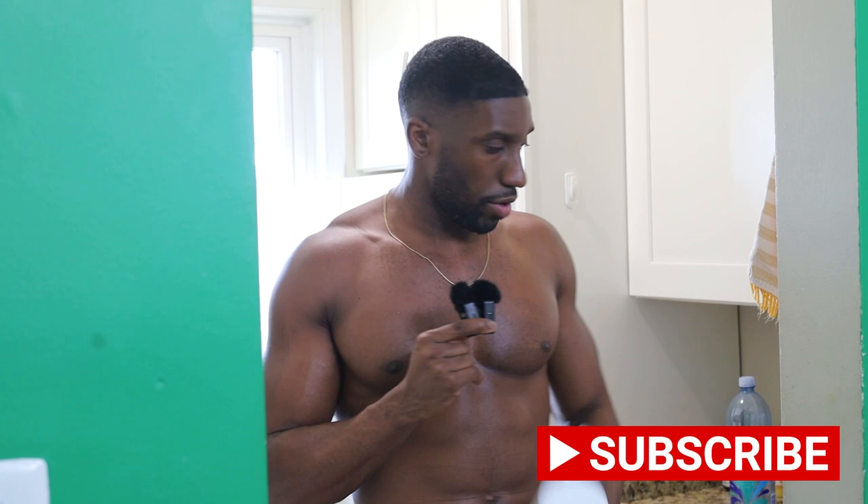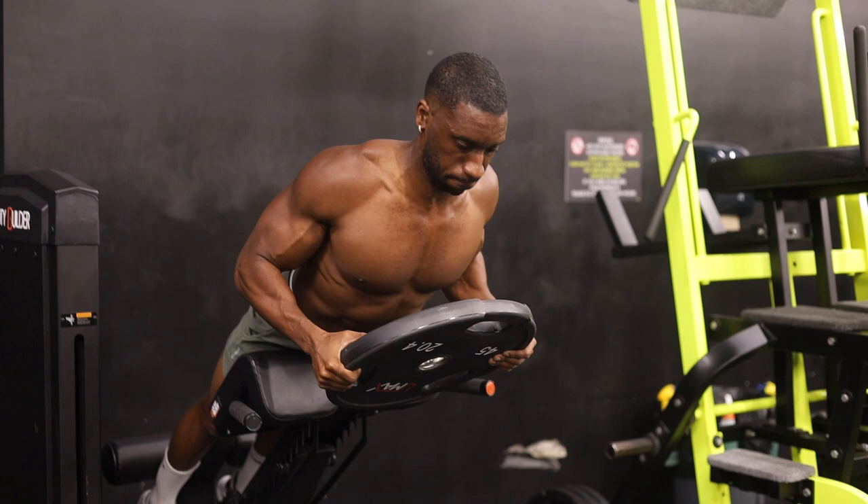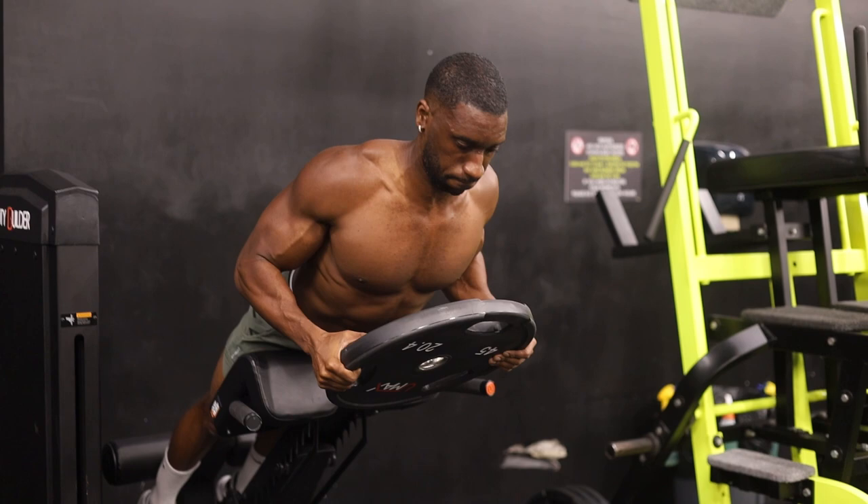Something else I take is beta alanine. This really helps me with getting more reps in, helps me with sprinting, and just overall muscle endurance. I noticed my numbers really shoot up when I started taking these two supplements, so definitely check them out and leave a comment below and let me know what you think.